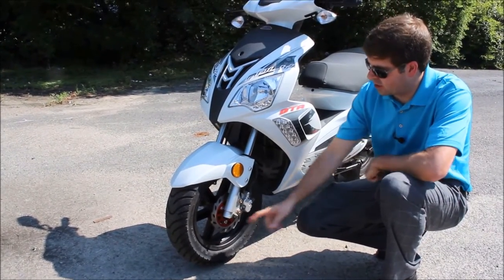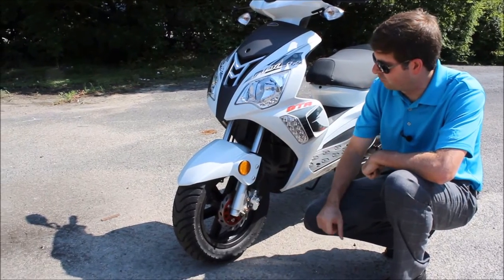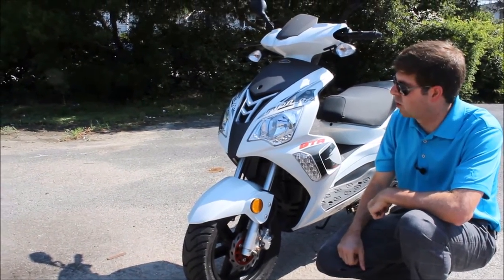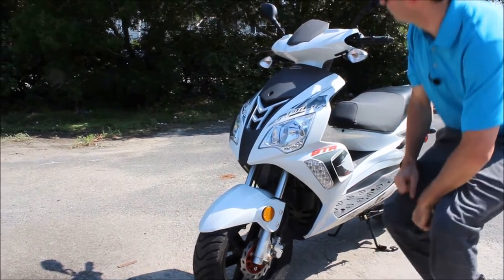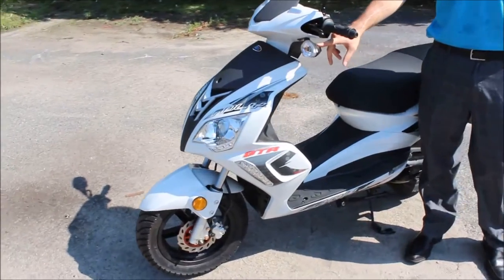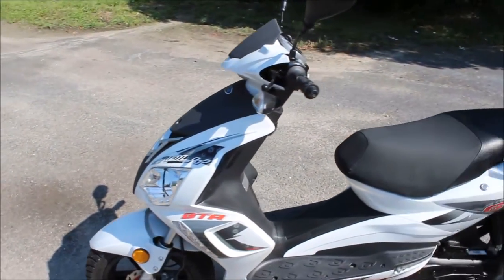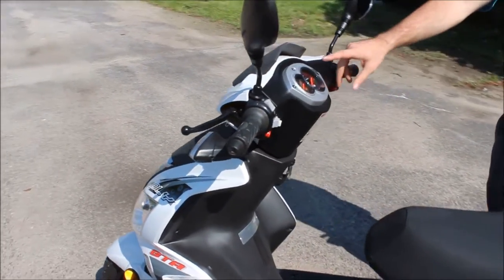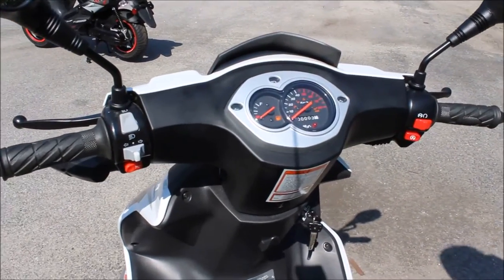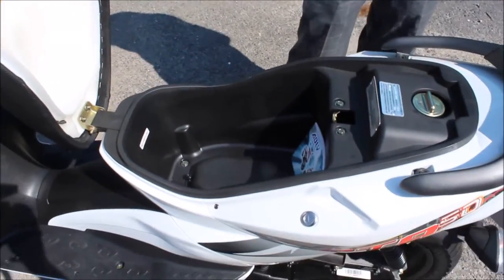Starting at the front of the scooter, you're going to see that we've got a slotted front rotor. Going up a little bit, we've got some LED running lights that actually come on when you have the scooter turned on. Coming a little bit back, we've got our blacked-out turn signals on this model and a standard sporty speedometer cluster. Now underneath the seat is where you're going to find not only your storage compartment but also where your oil tank is going to be.